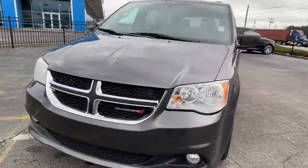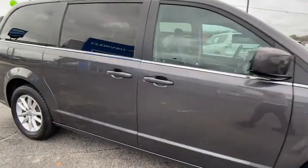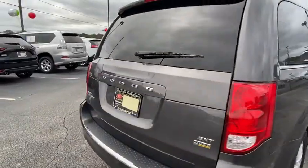Looking for the right vehicle? Check out the 2018 Dodge Grand Caravan. The Dodge Grand Caravan received the government's highest front and side crash rating of five stars.